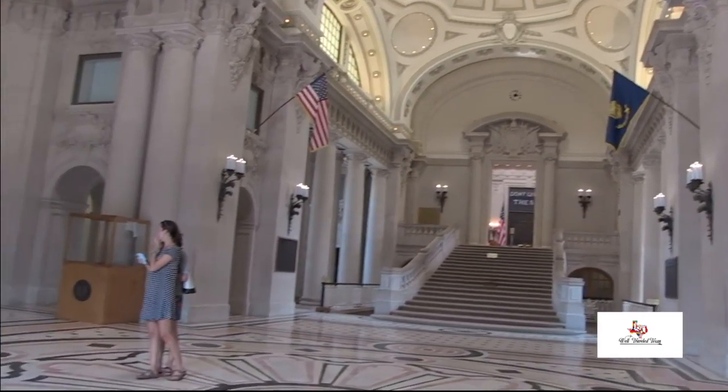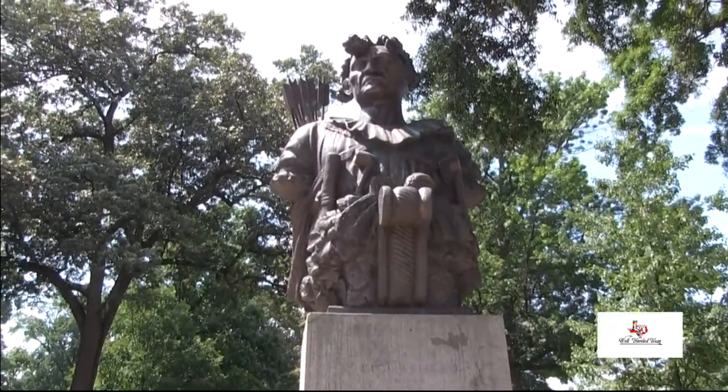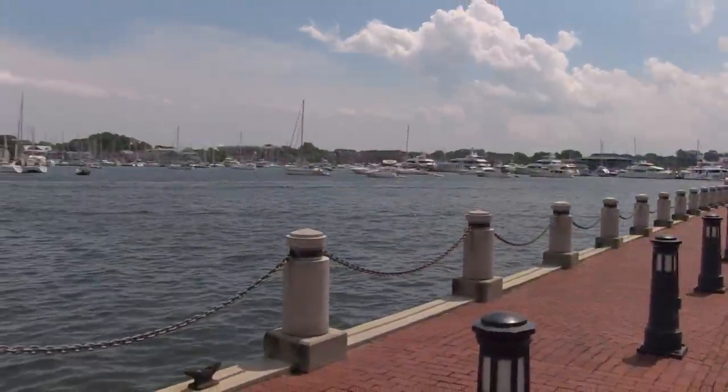My college dorm did not look like this. We can't wait to return in the fall to witness the Midshipmen gather in formation right here. See you next time, Annapolis!